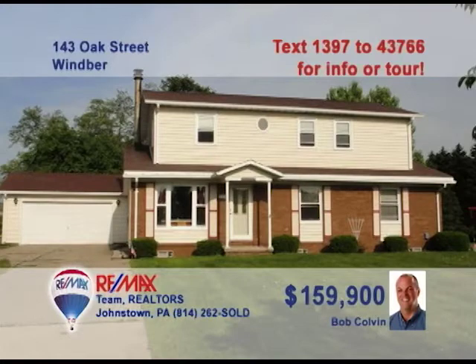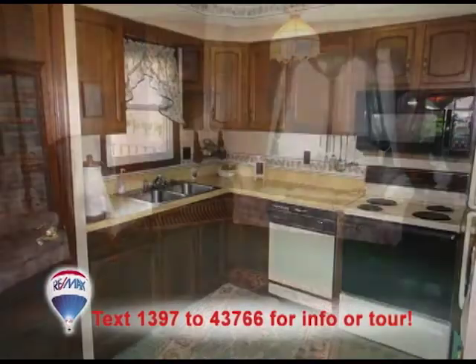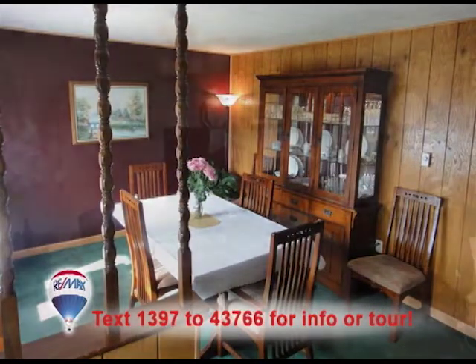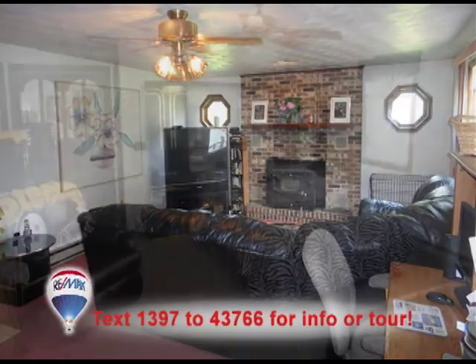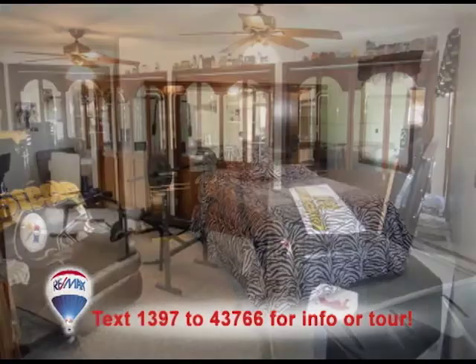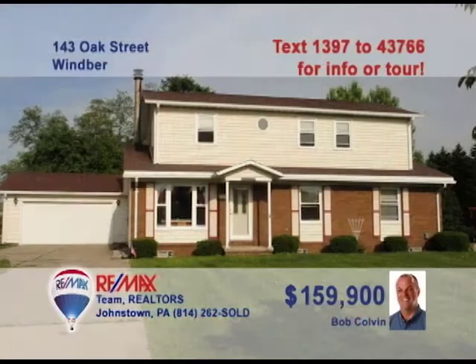Bob Colvin, listing leader for the Bob Colvin team, says there's lots of room in this Adams Township home. Warm oak paneling greets you in the living room. The kitchen is surrounded by oak cabinets, and you'll find more oak paneling in the dining room. You'll love the brick fireplace and French doors in the family room. The huge master bedroom features a generous walk-in closet, and there's a second family room open to your ideas. Contact a buyer agent today.